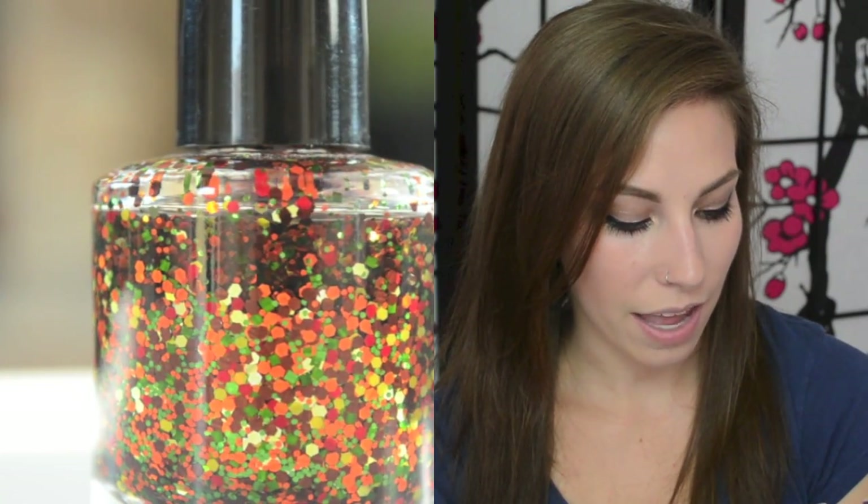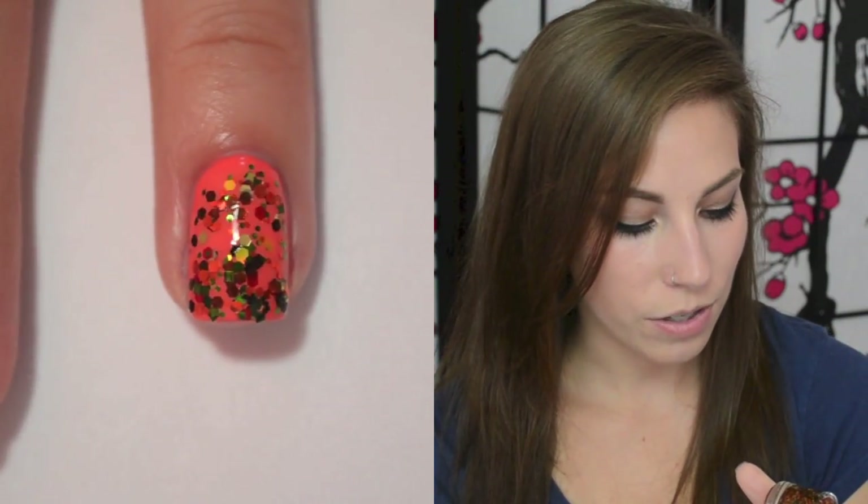This next one I almost didn't include because I didn't think this indie seller even existed anymore, but I'm pretty sure they came back. I'll link them down below so you guys can check them out. This is from Hit Polish and this one is called Autumn Harvest. It has matte brown, matte red, metallic orange, metallic gold, and metallic green. It is like perfect fall colors — when you picture Thanksgiving with all the produce, these are the colors you picture. I love this one and I'm really hoping the seller is back and making this again. That is Hit Polish's Autumn Harvest.